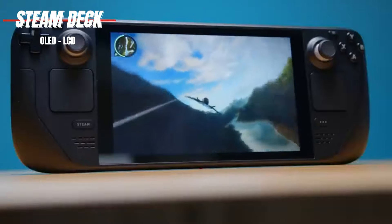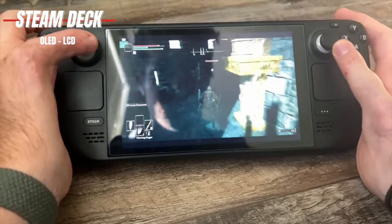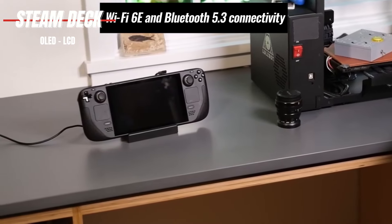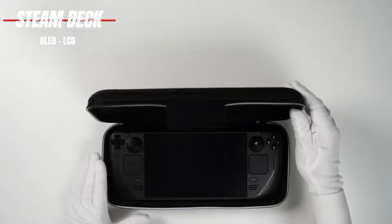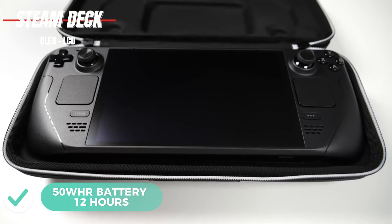Under the hood, the Steam Deck OLED is powered by a custom 6nm AMD APU and boasts 16GB of LPDDR5 RAM, along with up to 1TB of SSD storage. With Wi-Fi 6E and Bluetooth 5.3 connectivity, you can stay connected wherever you go. And thanks to the larger 50Wh battery, you can enjoy gaming sessions that last up to 12 hours.